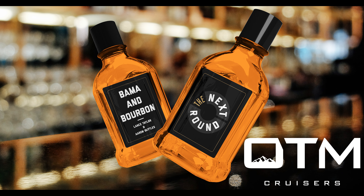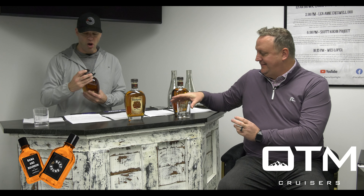Hey, welcome into another edition of Bama and Bourbon with Aaron Suttles from YAYA Alabama. I'm Lance Taylor from The Next Round, where we talk bourbon and Alabama sports. Today we are previewing a little Four Roses Small Batch. I'm a fan. I am definitely a fan.